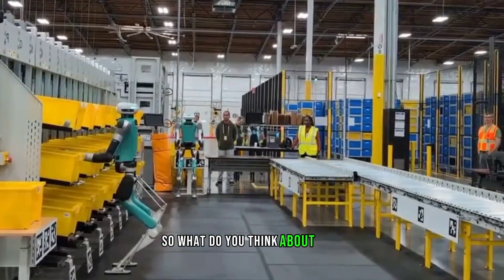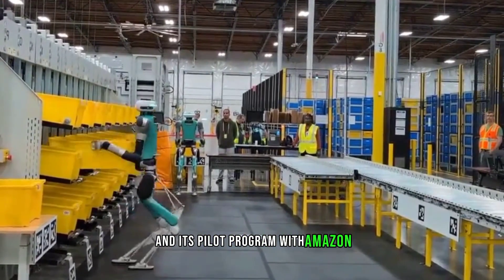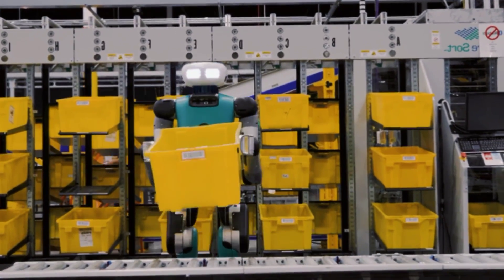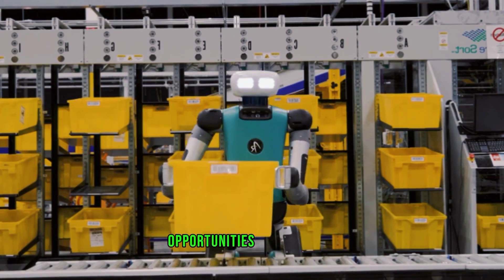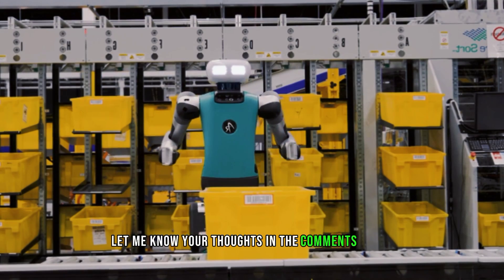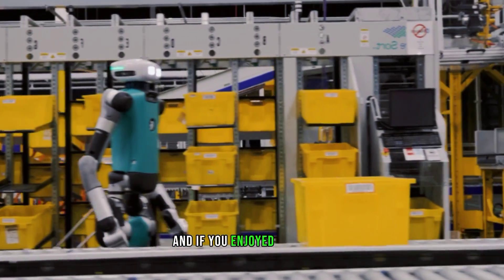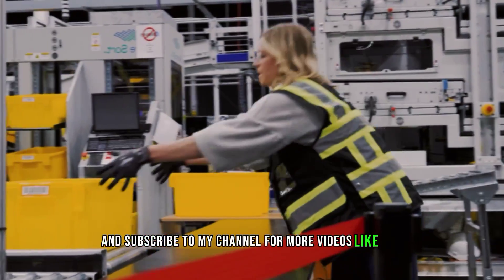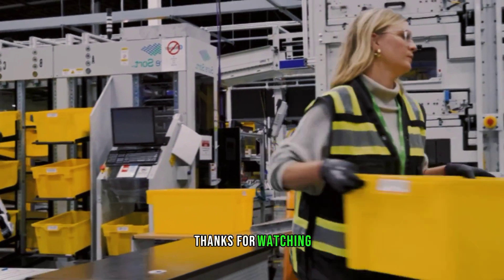So, what do you think about Digit and its pilot program with Amazon? Do you think it will be a game-changer for the logistics industry? Do you think it will create new opportunities or challenges for human workers? Let me know your thoughts in the comments below. If you enjoyed this video, please give it a thumbs up and subscribe to my channel for more videos like this. Thanks for watching and see you next time.